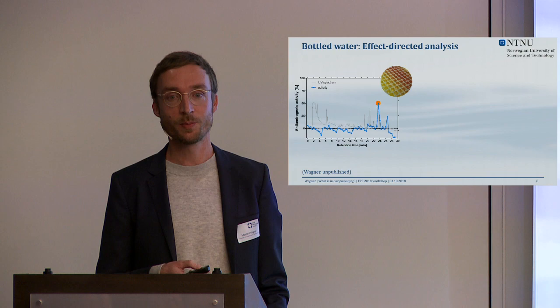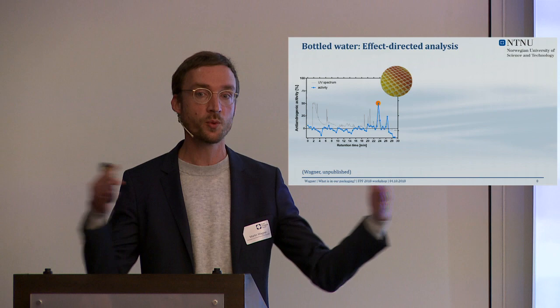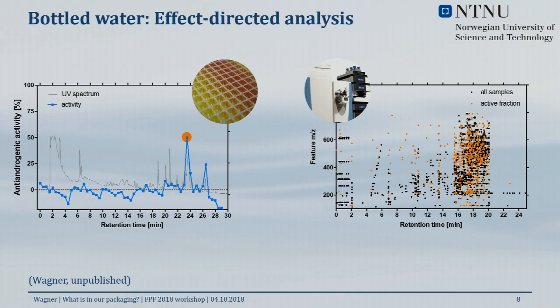So DHF really does not explain a lot of the toxicity we observed in vitro. In effect-directed analysis, we take a very active sample and separate the chemical mixture using chromatography. For a very active bottled water extract we found two peaks of anti-androgenicity, telling us there are at least two compounds acting as anti-androgens. We then took the most active fraction and performed non-targeted high-resolution mass spectrometry — not looking for specific compounds, just screening what chemicals we could find in that active fraction.